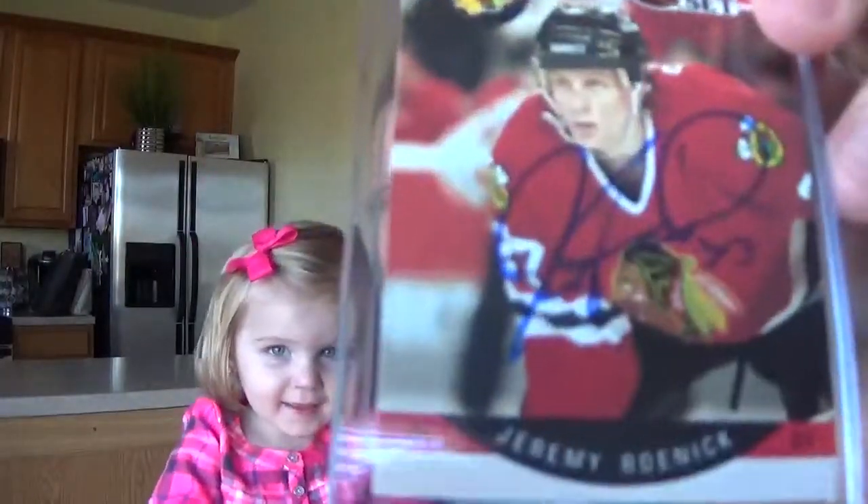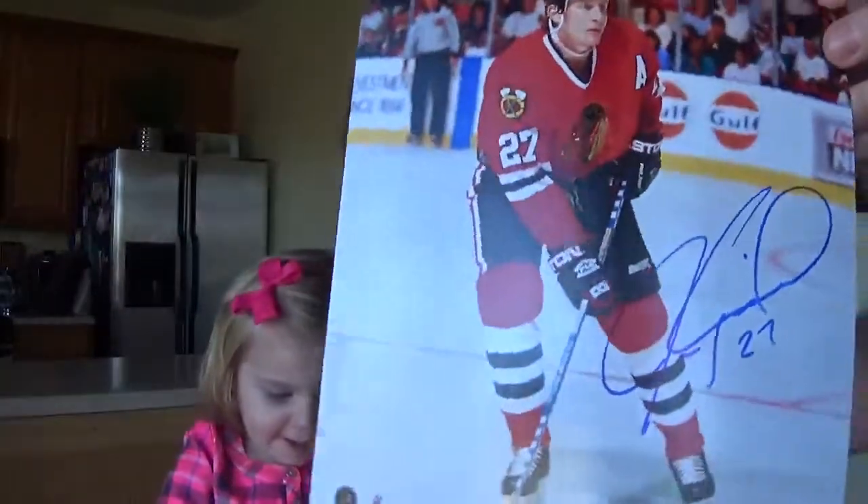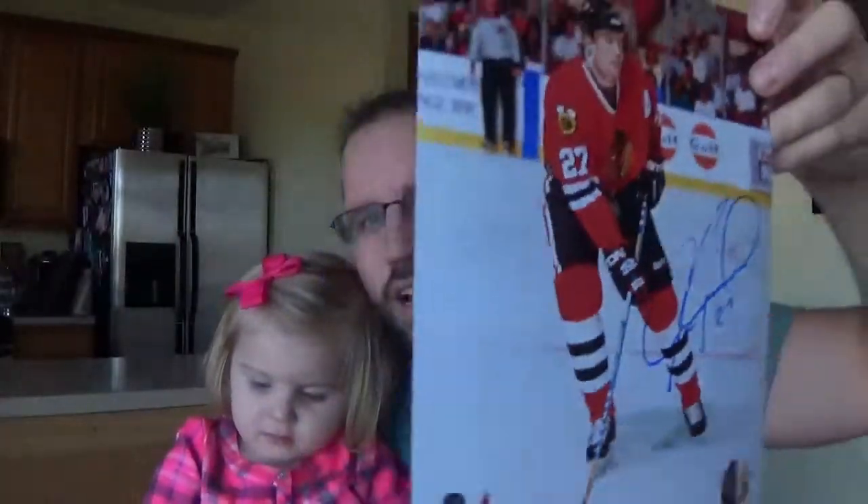I was surprised I was even able to find one. So I got a Pro Set rookie card signed. They were giving away free photo files, which is crazy — like actual photo files. I had a free signing, so I asked if I could get a free photo and he said, sure man. So I got a nice 8x10 photo signed.